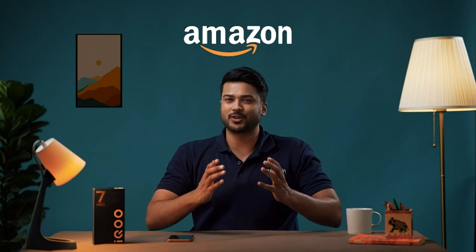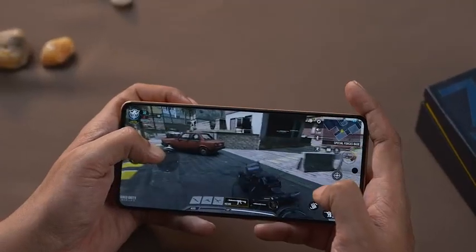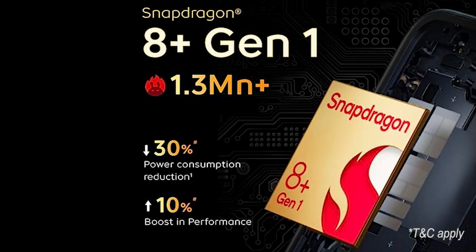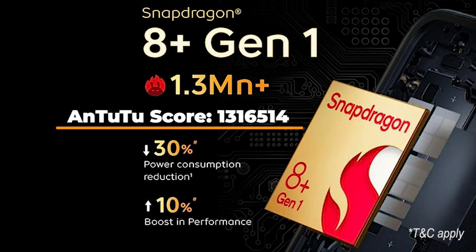Next, we have the powerful processor. The iQOO NEO 7 Pro has a Snapdragon 8 Plus Gen 1 processor known for its power efficiency, industry-leading 5G technology, and an impressive Antutu score.